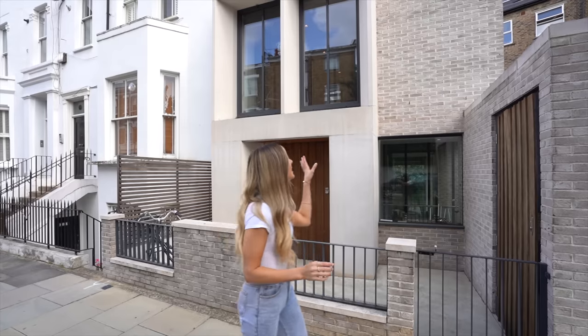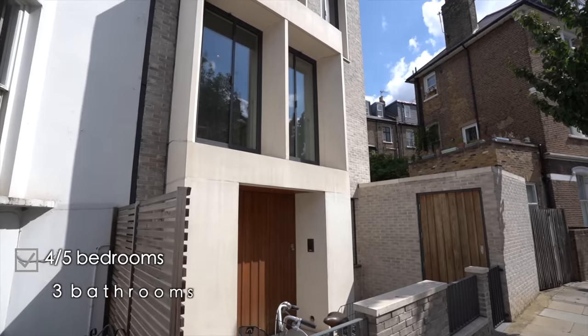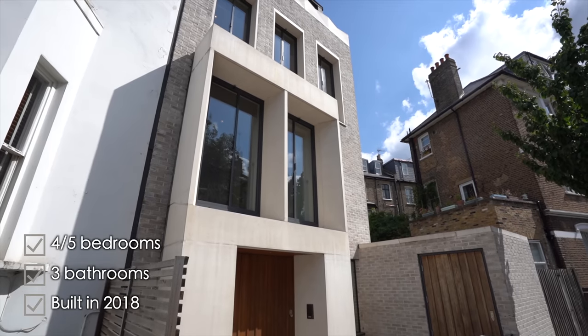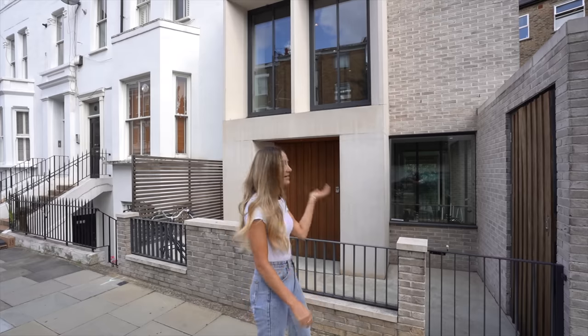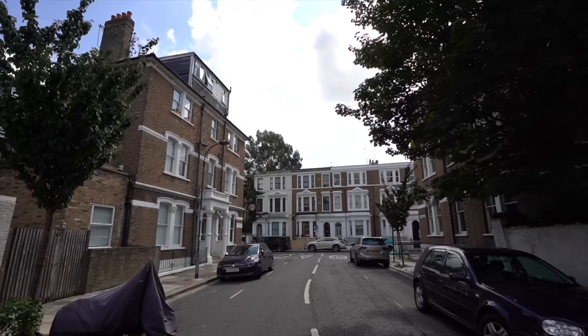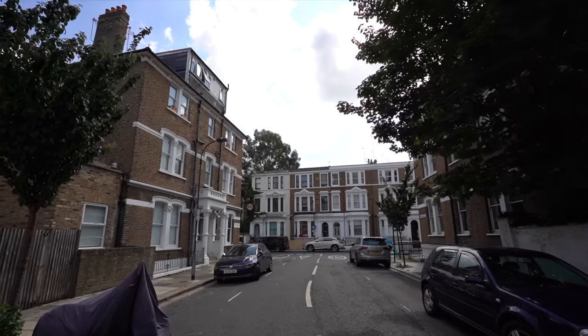Now this property has four/five bedrooms, three bathrooms, and was actually built in 2018, so it's a relatively new property, only three years old. Let's start the tour from the outside — we're on a tree-lined residential road and then you've got this little gate.